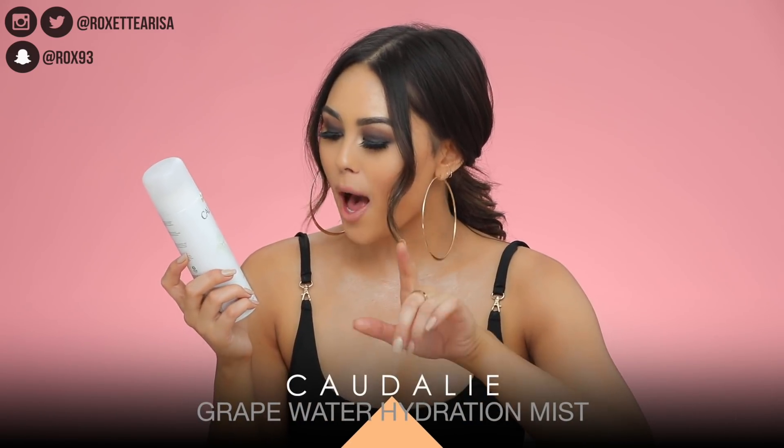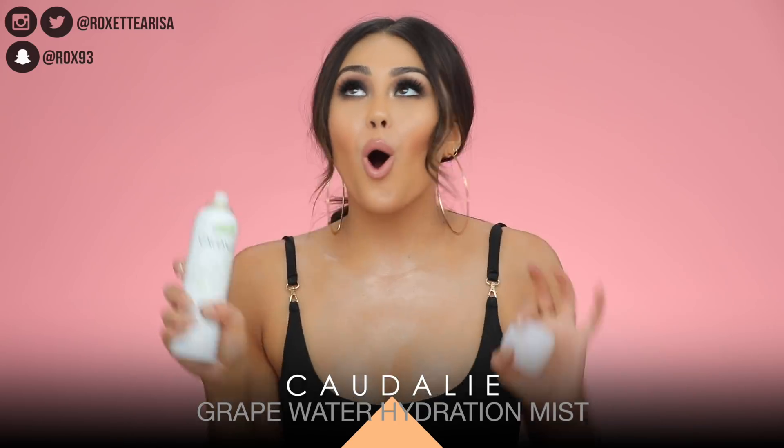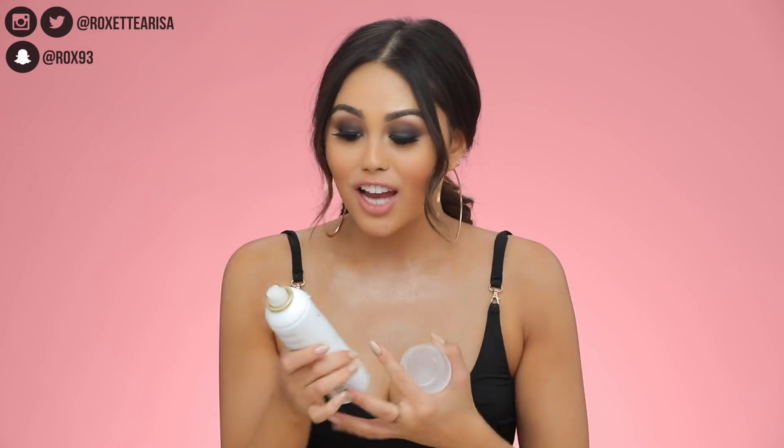I feel like this palette could be used by anybody — I'm telling you, it will change your life as soon as you try it. Next up is the Caudalie Paris Grape Water. Oh my god, this is the coolest thing I've ever used. It's a hydration mist but it comes in an aerosol can, and it just feels so luxurious. You do a quick little mist and you're ready to go — it sets your makeup in place.